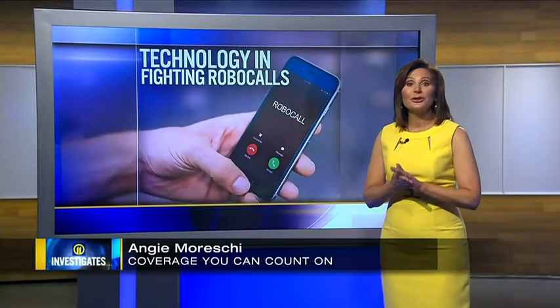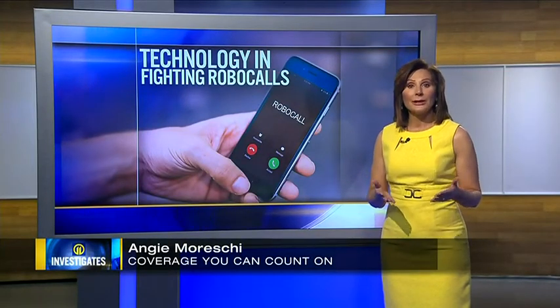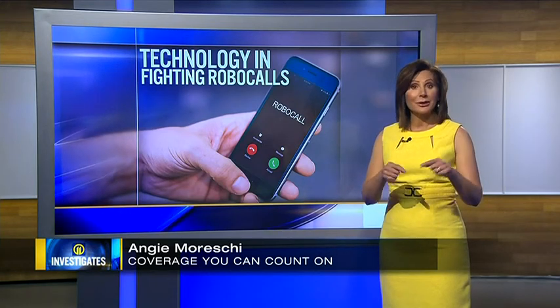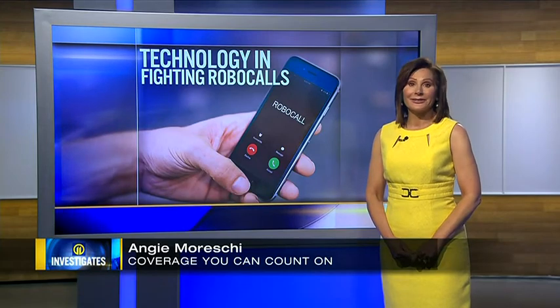Best of all, you don't have to do anything to get stir-shaken on your phone. The major phone companies like AT&T, Verizon, and T-Mobile have it built into their networks for free. Angie Moreski, 11 Investigates. For added protection, you can also download a robocall blocker app on your phone, but some of them do charge a monthly fee. We have a list of the best rated apps for you on WPXI.com.